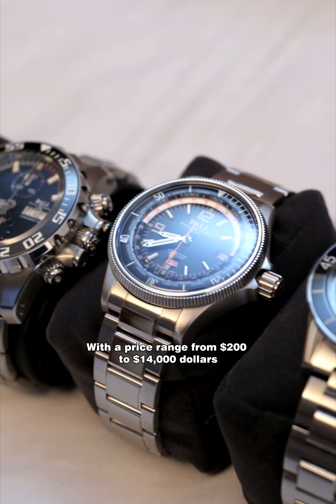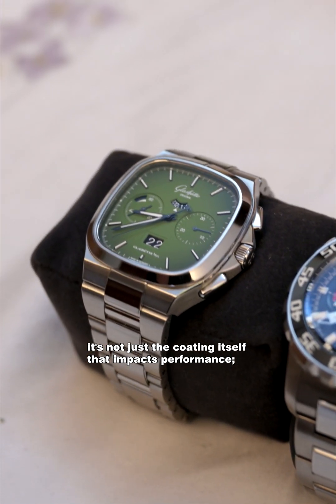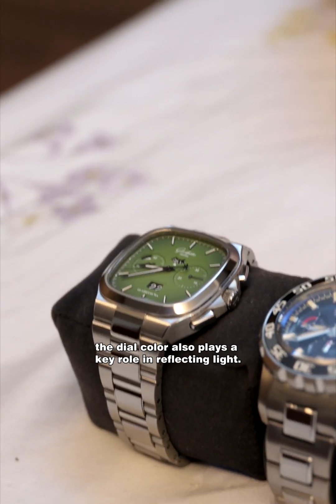With a price range from $200 to $14,000, it's not just the coating itself that impacts performance. The dial colour also plays a key role in reflecting light.